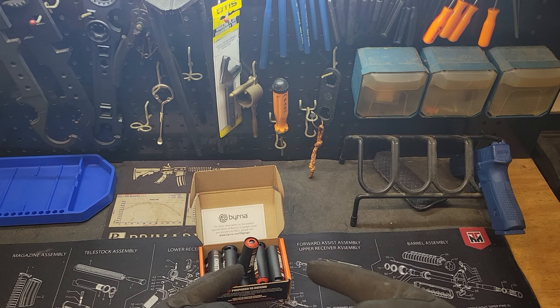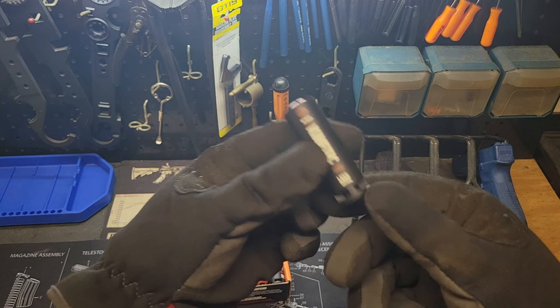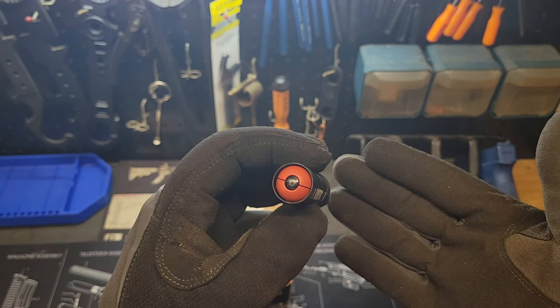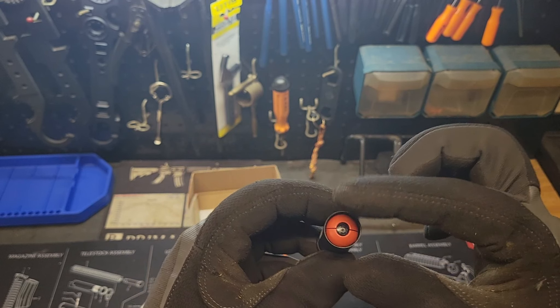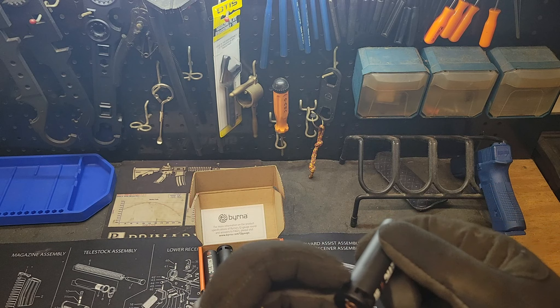So like I said, it's a case of 10 rounds, and here's one of them so you can kind of see up close. It's 12 gauge less lethal — it's kind of like a SABOT round. There's a plastic breakaway casing that surrounds the projectile.